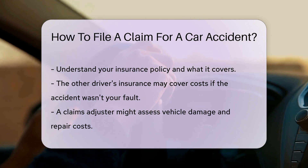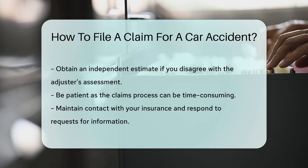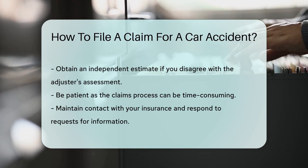Sometimes, a claims adjuster will assess the damage. They determine the cost of repairs or if your car is a total loss. If you disagree with the assessment, you can get an independent estimate.